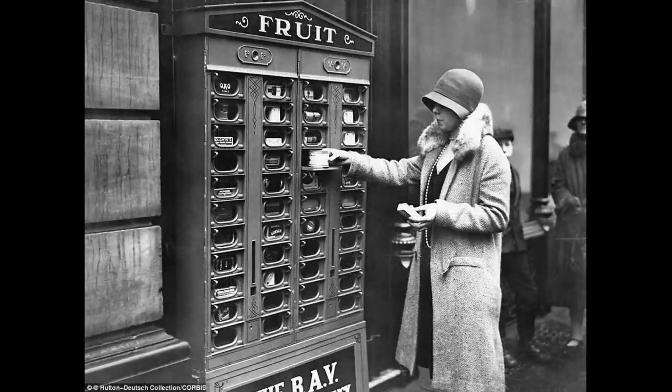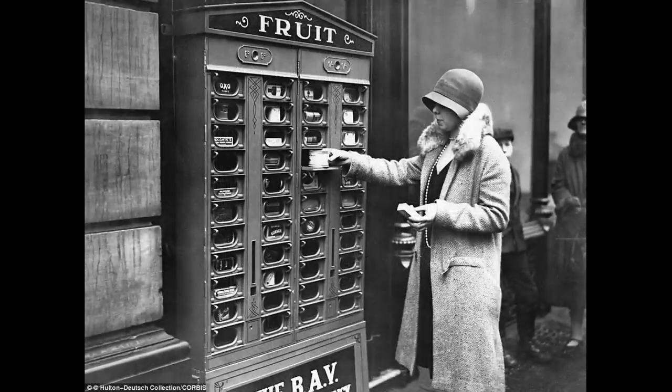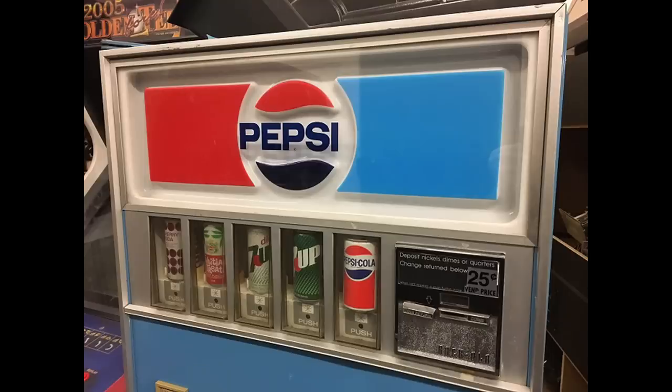Today, vending machines dispense all sorts of goods. Not only that, but they take debit and credit cards as well as other forms of payment.